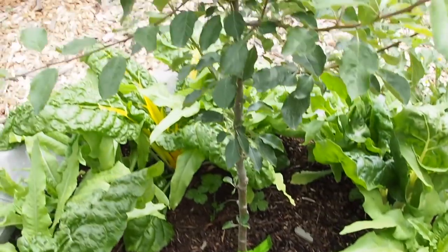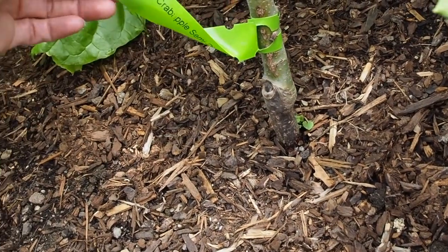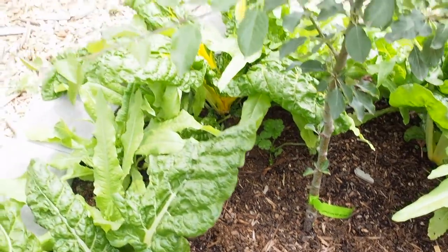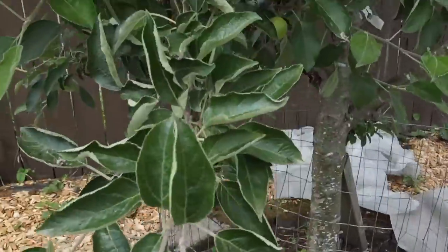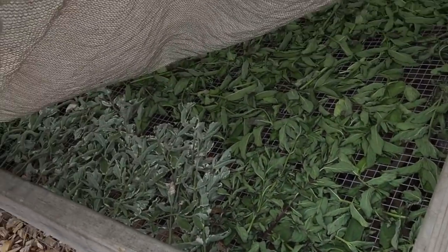This is my dwarf crab apple tree — the variety is called Whitney apple — and it's supposed to get larger crab apples than most and taste better too. Then this is my braeburn apple which is loaded with apples this year, so I'm excited about that. I've got some strawberries growing underneath and under the shade cloth I just harvested a ton of mint, so I've got that drying underneath.